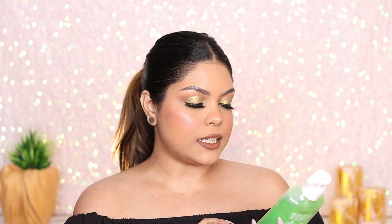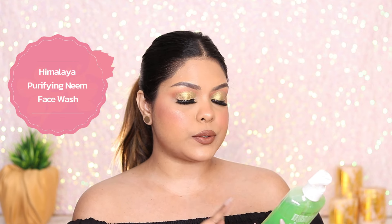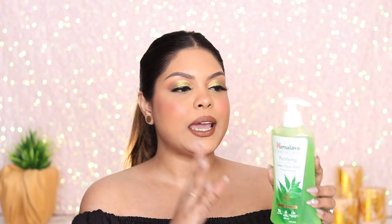This is the second last product — the Himalaya Purifying Neem Face Wash, which prevents pimples. I tried this many years ago when I was young and liked it, but now I have so many cleansers with salicylic acid for acne. I don't think I'll reach out to this one — it might go to the giveaway or I'll gift it to someone.